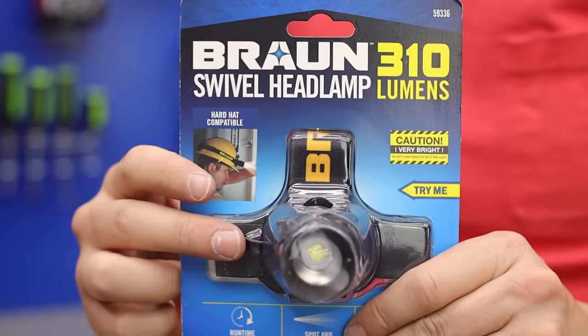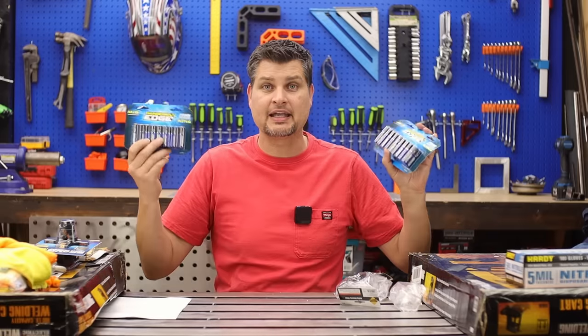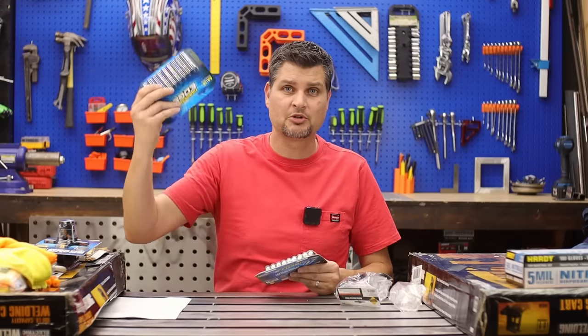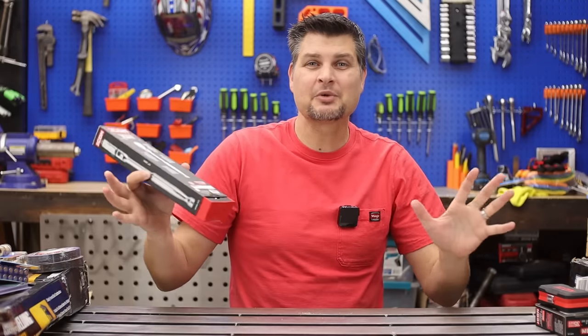Maybe I'll try another set of batteries with it. Speaking of batteries, there's more batteries — I got two packs, limit four I think it was, AA batteries. I'm sold on the blue Thunderbolts. Safety glasses — just throw them in the cart.